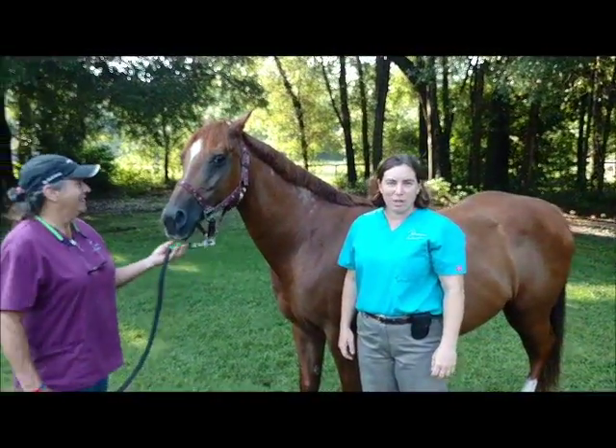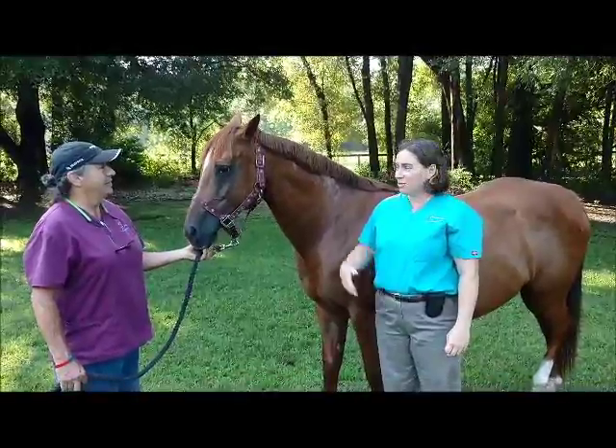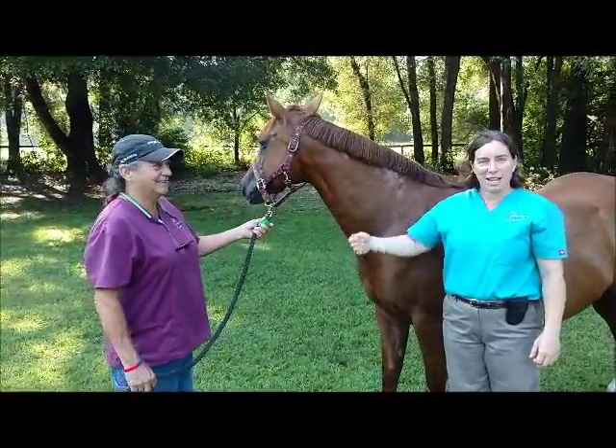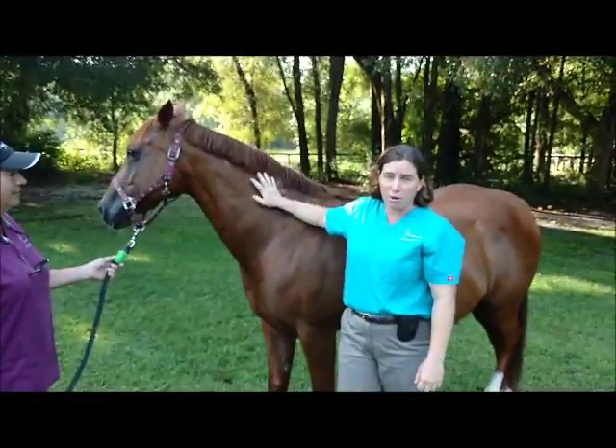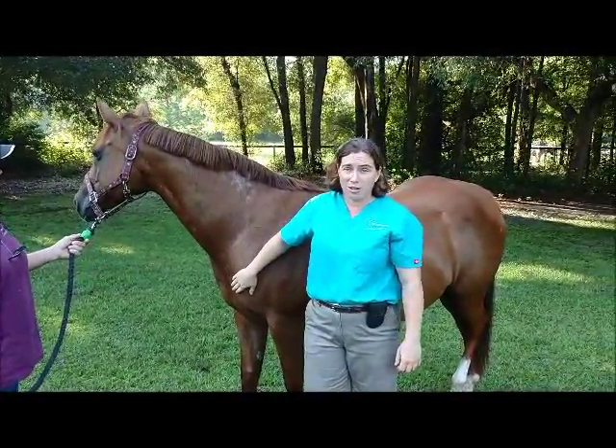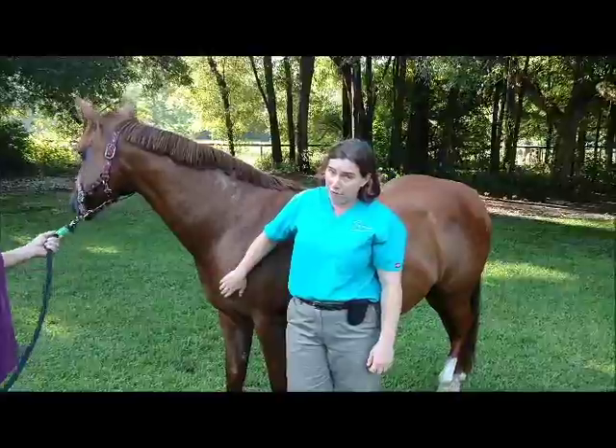Hi, my name is Dr. Erica Latcher with Spring Hill Equine Veterinary Clinic, and this is one of our wonderful technicians, Nancy. Today we're going to go over some changes Vivian has been experiencing in the last 24 hours. She's day 338 of gestation and we are about to have a baby.